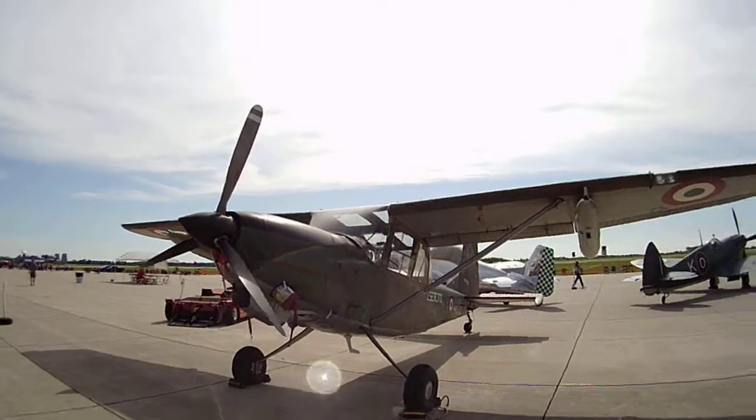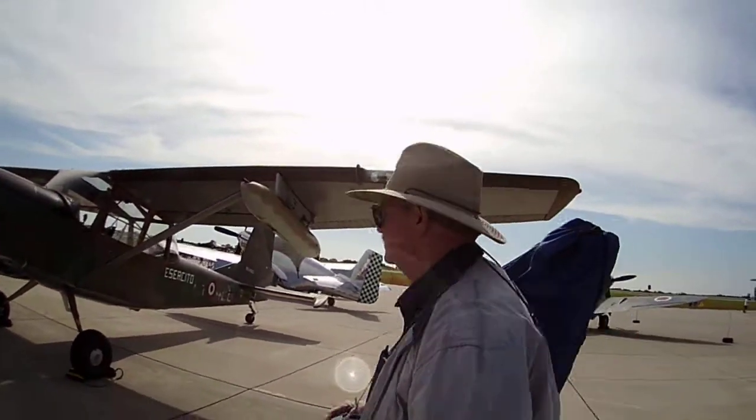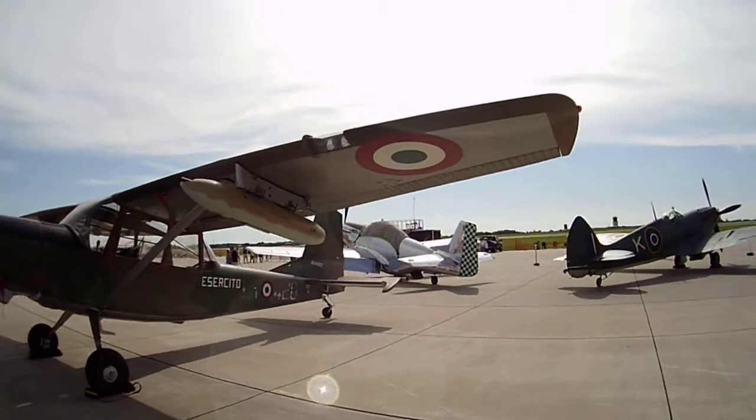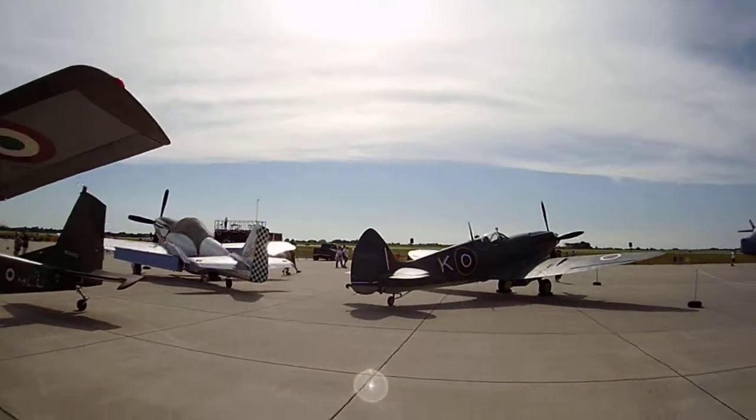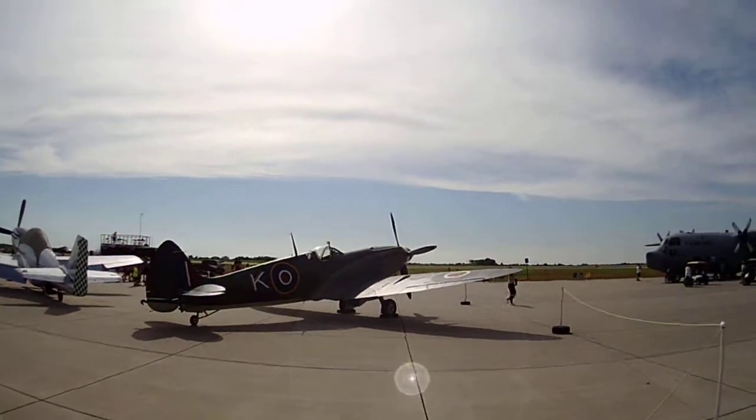This is an active runway, this is an active airport. American Airlines is adjusting their schedule — they will accommodate our air show. So there will be some aircraft coming in, landing and taking off, going to Chicago or Dallas.